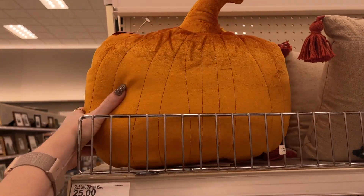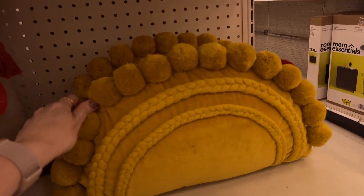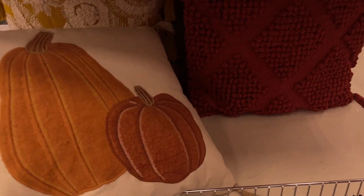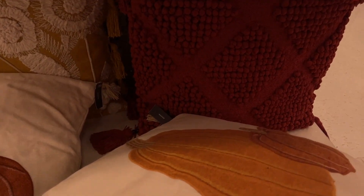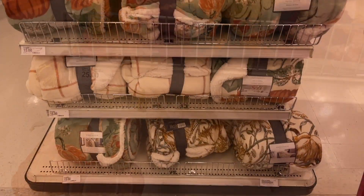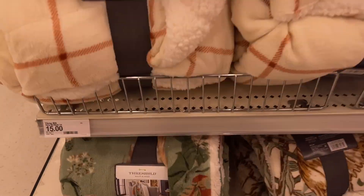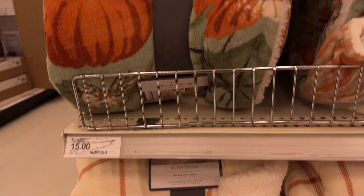Then I got to the Jungalow section. Do you guys shop Jungalow? It's kind of a boho feel. These are the Jungalow fall pillows - I actually thought they were really beautiful. I don't do much boho but the colors are very vibrant. I especially loved the pumpkin one. They also have the Threshold fall blankets which are super soft and for a great price - I think they're $15. I really loved one in particular - so pretty for fall.